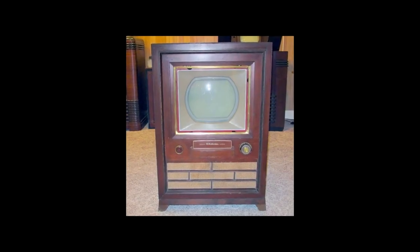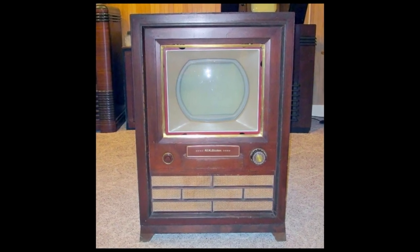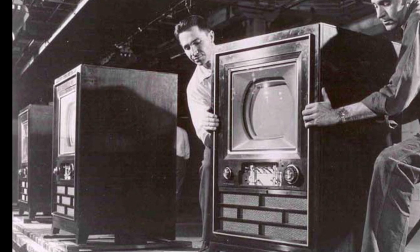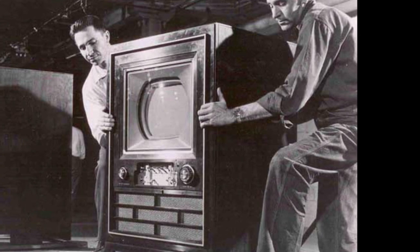The RCA CT100 was the first color TV to be mass-produced. Approximately 4,400 of the CT100s were made, and they were manufactured at RCA's plant in Bloomington, Indiana.